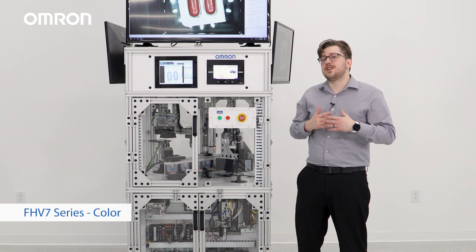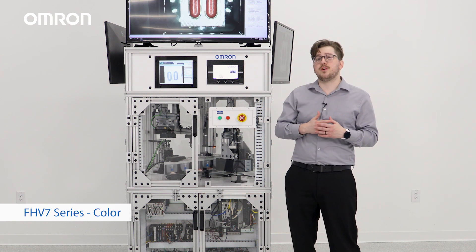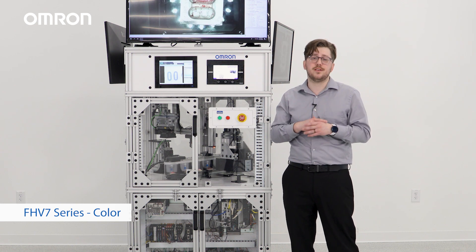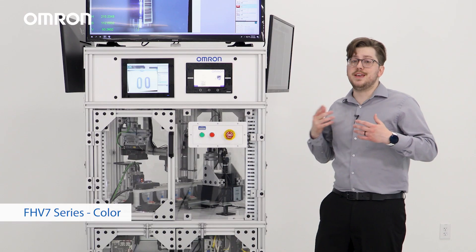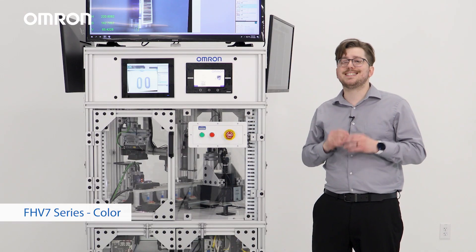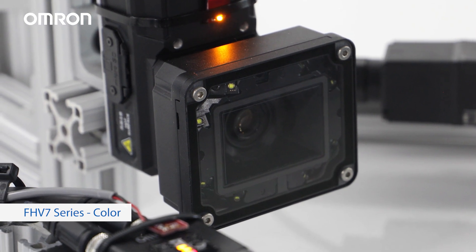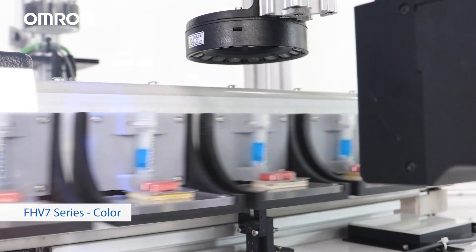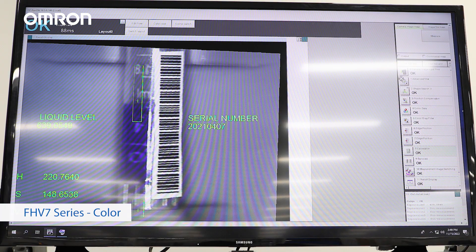For our next part, we're going to talk about our FHV7 series. On the demo we have two different types, and we're going to showcase the FHV7 color model first. This color FHV7 smart camera has an integrated white light and is inspecting the color of the liquid inside the capsules, along with the edges of the capsule, the serial number, and the liquid level itself. As we can see, all three functions are being done in the software at the same time.